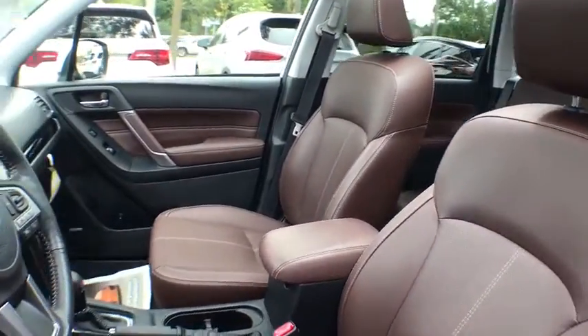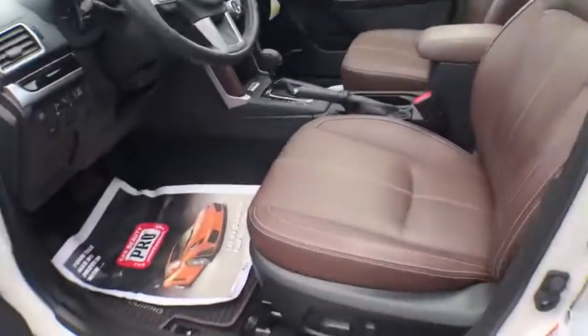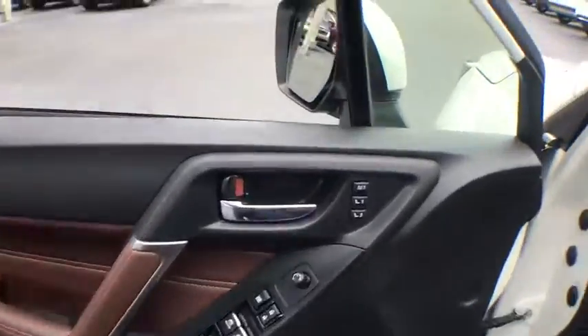Here are some of this vehicle's great options: navigation system, traction control, power driver's seat, keyless entry, power liftgate, lane departure warning, Bluetooth, leather-wrapped steering wheel.